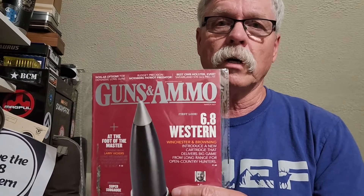I just thought it was cool that this was available. The headline is: '6.8 Western — Winchester and Browning introduced a new cartridge that delivers big game from long range for open country hunters,' which is exactly what we need here in Montana, Wyoming, Idaho — all these western states. The 6.8 Western is one heck of a round.